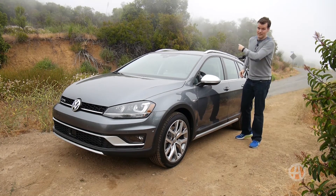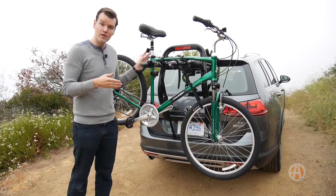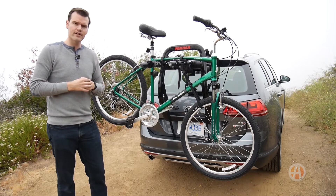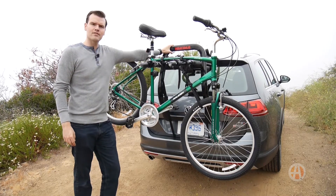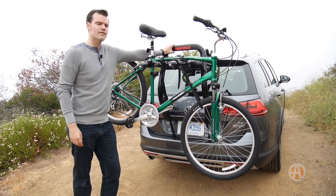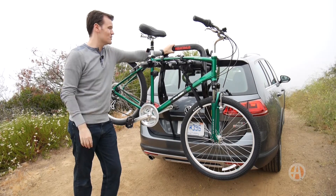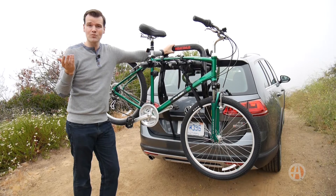If you're trying to load bikes onto the back, there's another way. The Alltrack does not have a trailer hitch in the back, so you have to use a hatch-mounted bike rack such as this one from Yakima. It's designed to hold two bikes — you can get one with three — and it's designed to work with about 80% of the cars on the road.